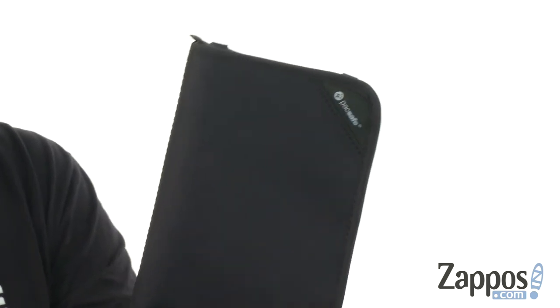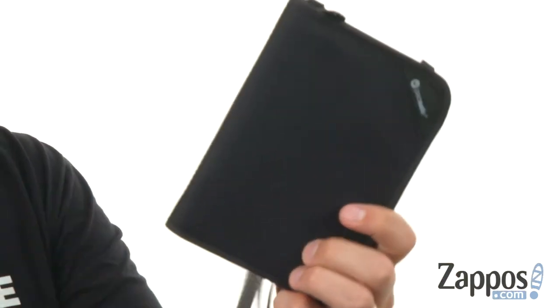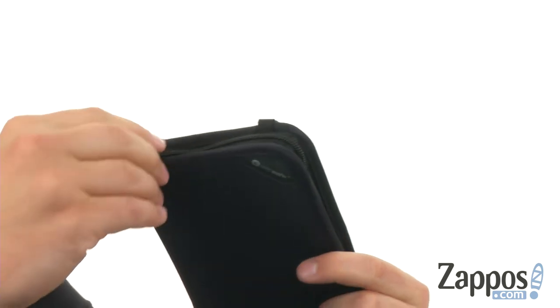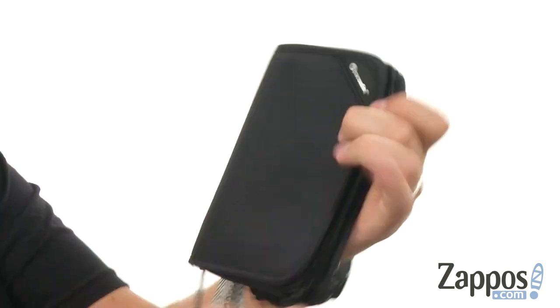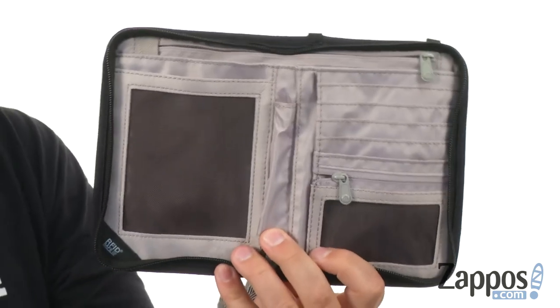It's really easy to carry around too. You've got your little strap right there so you can carry it over your shoulder or attach it to the inside of your luggage, however you want to do it. There's a zipper here that runs all the way around — the outside opens up and that's where you have plenty of storage.